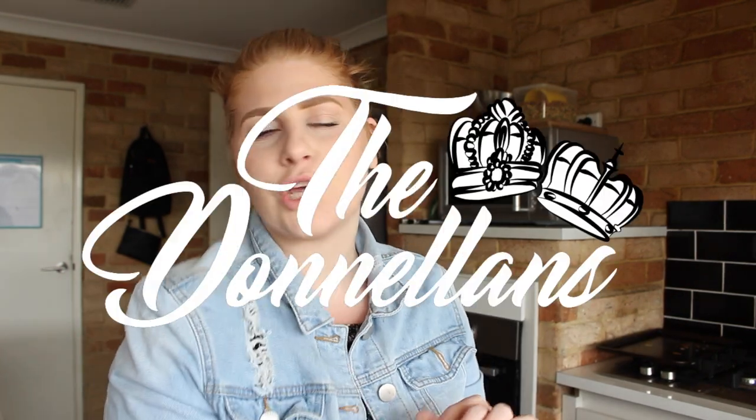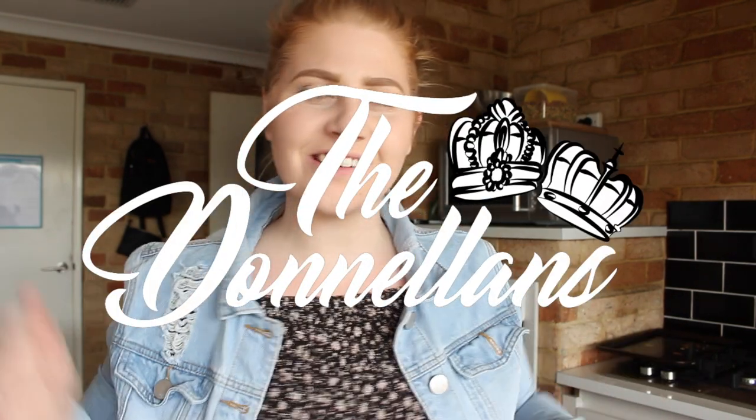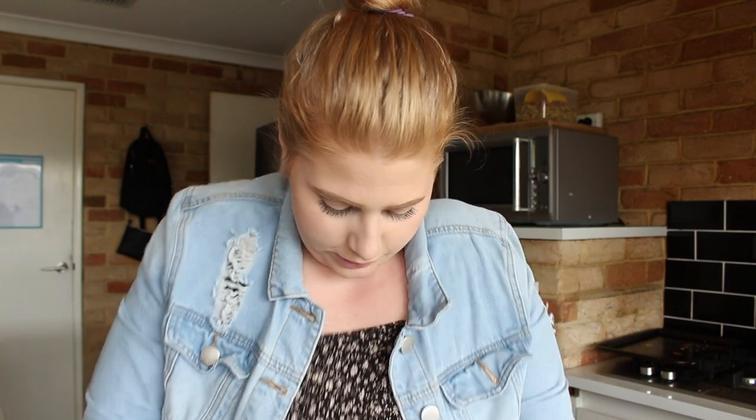Hi everybody and welcome back to this channel. I'm Amy — if you've never seen my face before, nice to meet you. Today I'm doing a grocery haul, which I normally do every week to fortnight to every three weeks — whenever I feel like filming my groceries.